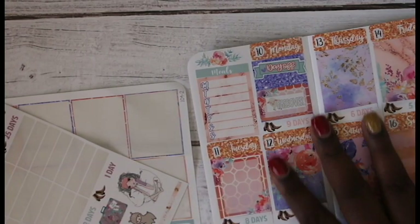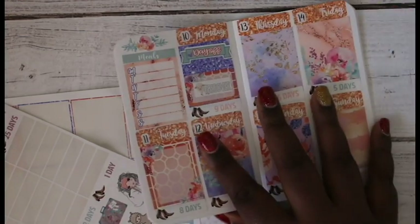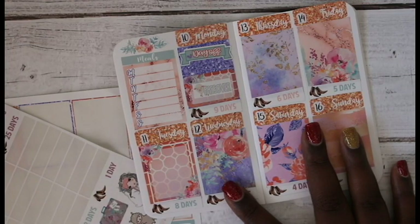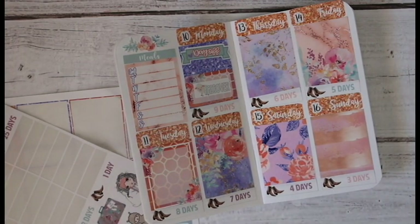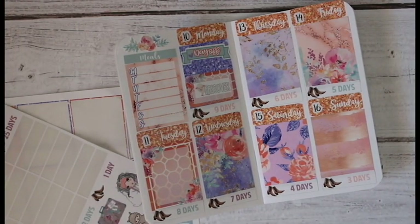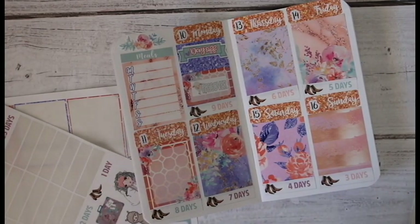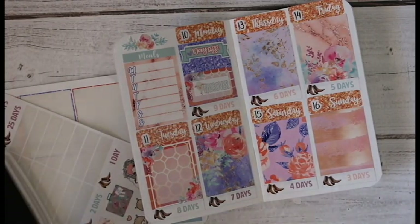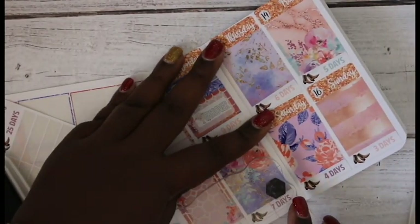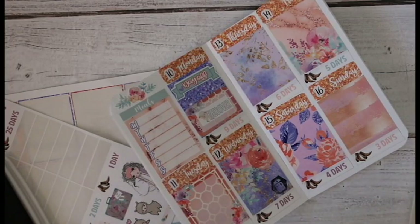My kids are also on spring break this week, but I have that indicated in my other planner so I'm not going to put it in this one — just for the sake of room. I am going to stamp in the little trash cans because I don't think I have a sticker for that in this kit, so I'll just stamp those in.